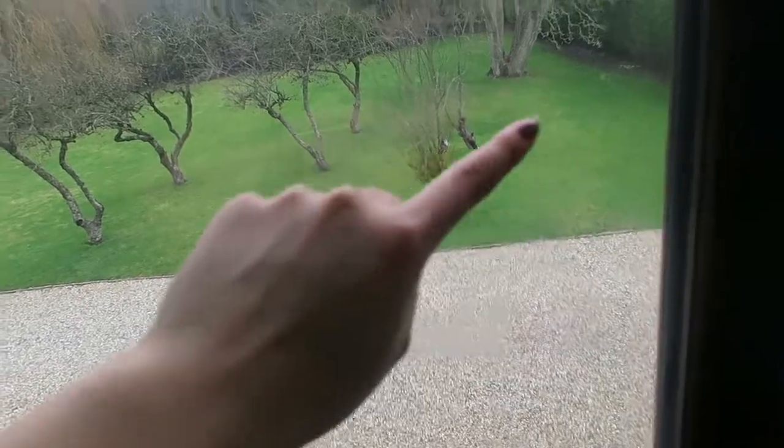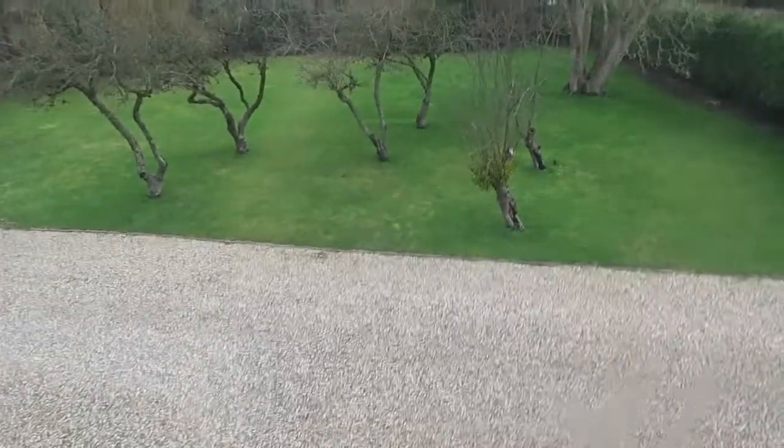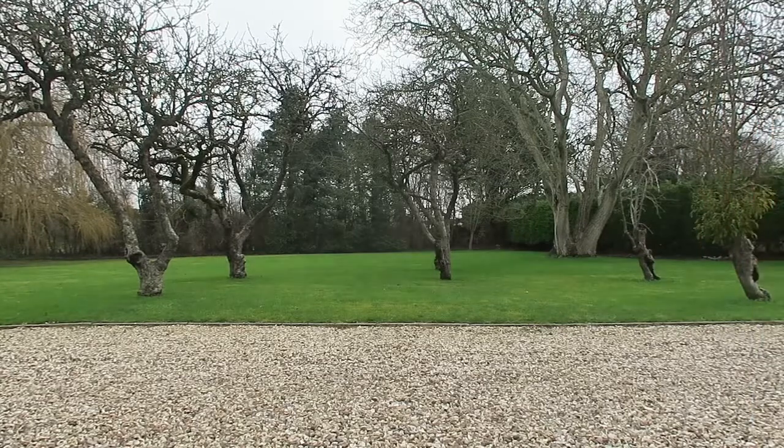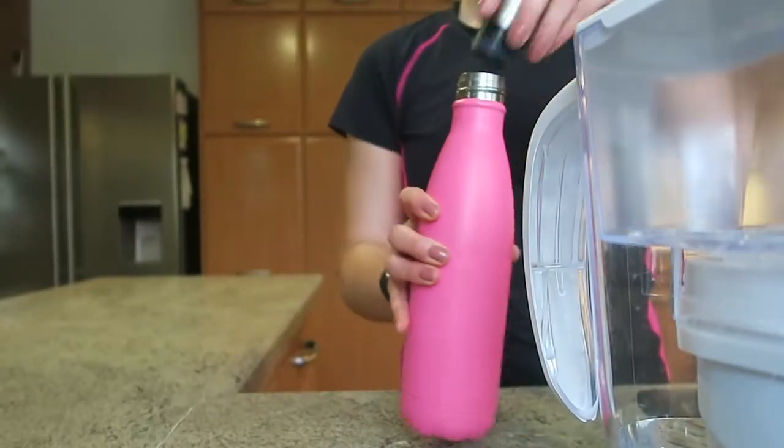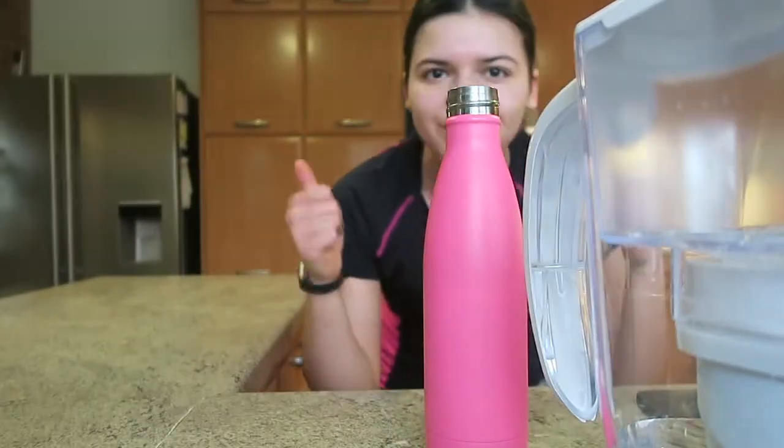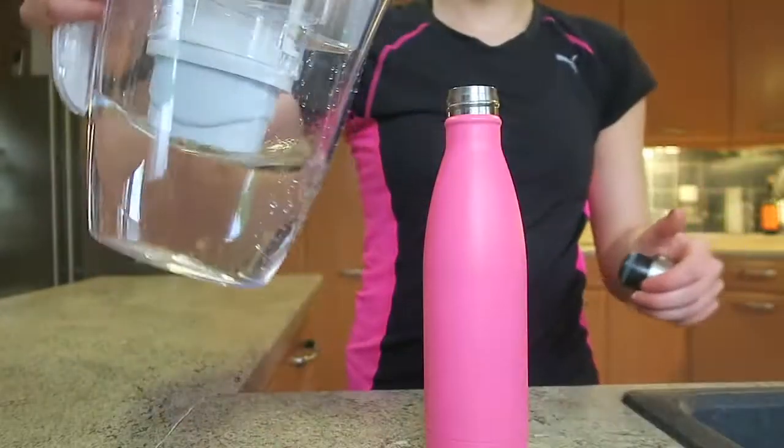I'm showing you where I'm going to run — I'm going to do laps around the front garden. Basically every morning I try to do at least 2000 steps on my Fitbit and burn some calories just to get my heart rate going and feel like I've actually done something if I don't end up going on a walk later. It's a really weird clip of me just running around. Then it's really important to get hydrated so I fill up my water bottle.